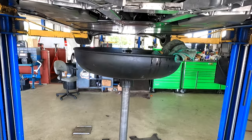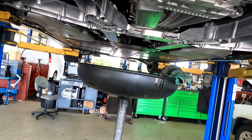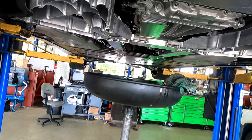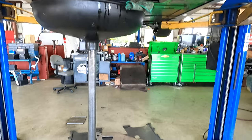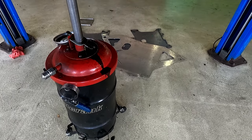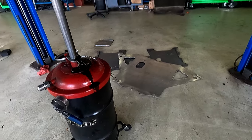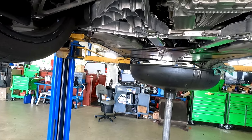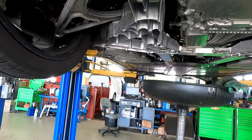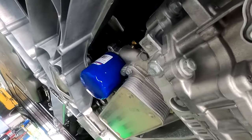The oil is just about done draining out. The filter is getting a good long drain. You can see the pieces on the floor there — those are the two big panels they took off to get at the oil change. We're also doing the transmission filter, and it looks like Brian is heading over to the transmission right now.